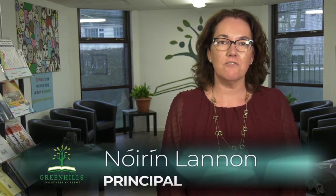Hello and welcome to Green Hills Community College. This is a short video to give you a taste of what it's like to be a student in our Further Education College. During this video you will see students and staff and I hope this will allow you to experience what it means to be a student at our College.